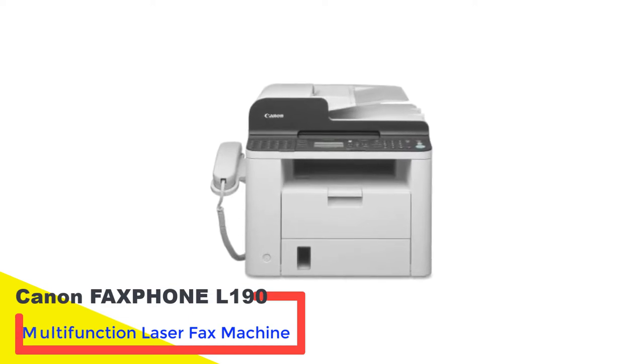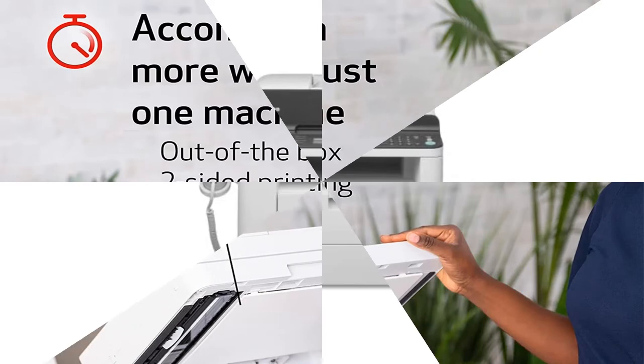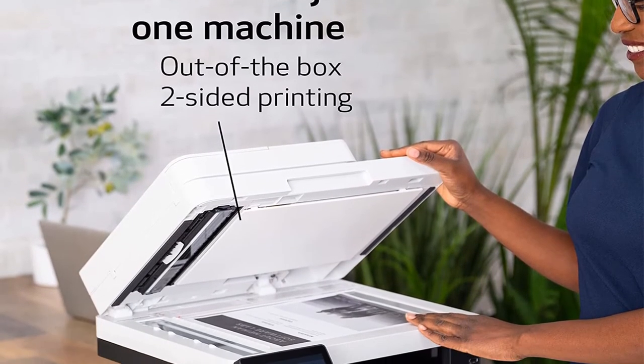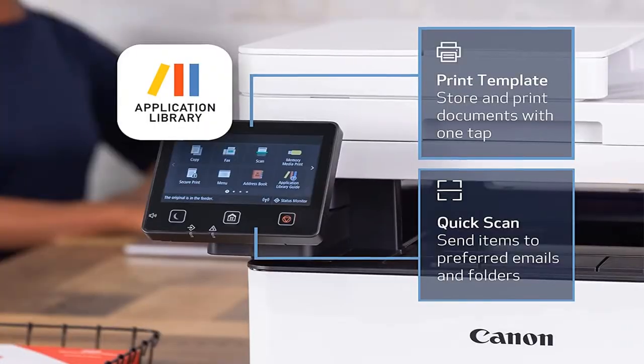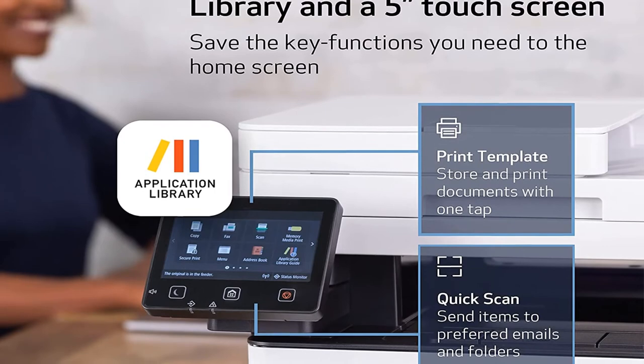The L190 looks like a standard office copier, but it can print, copy, scan, and of course fax. Equipped with a 33.6kbps Super G3 fax modem, Canon's unit can be counted among the fastest machines on our list — 2-3 seconds per page fax output, a resolution of 203 by 391 dpi, and 8 speed-dial inputs are just some of the great features here.